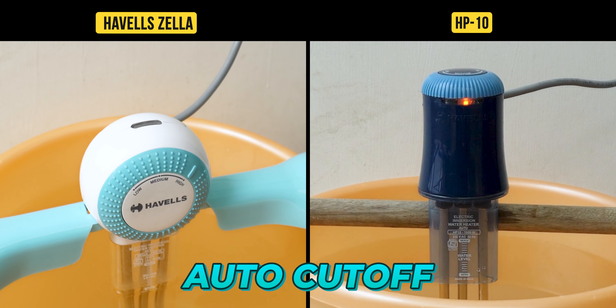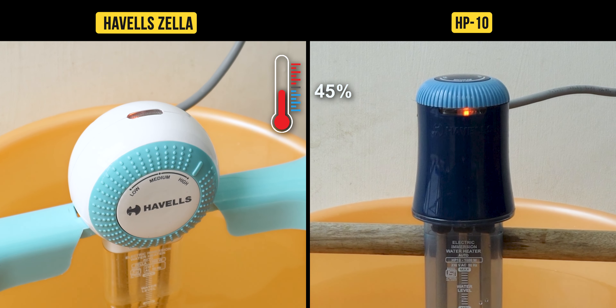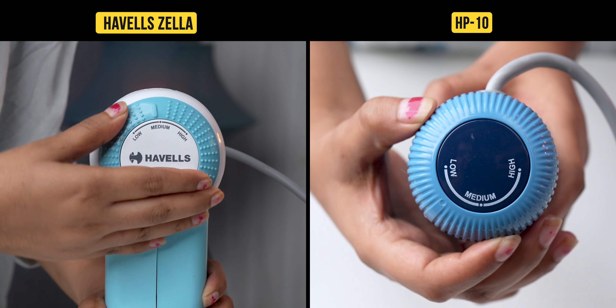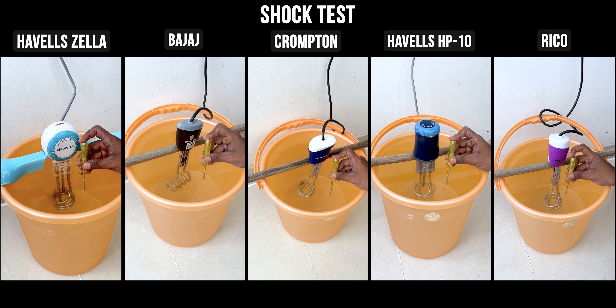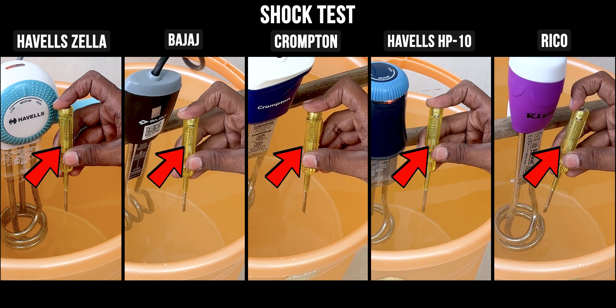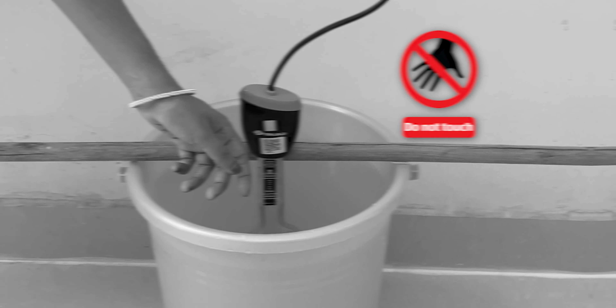At 15 minutes: Bajaj, Crompton, HP10, and Rico are all below 50 degrees temperature, while Havells Zilla reaches 55.8 degrees. At 20 minutes: Bajaj and HP10 are around 49 degrees; Crompton and Rico are around 53 degrees; and Havells Zilla reaches 63.3 degrees temperature.